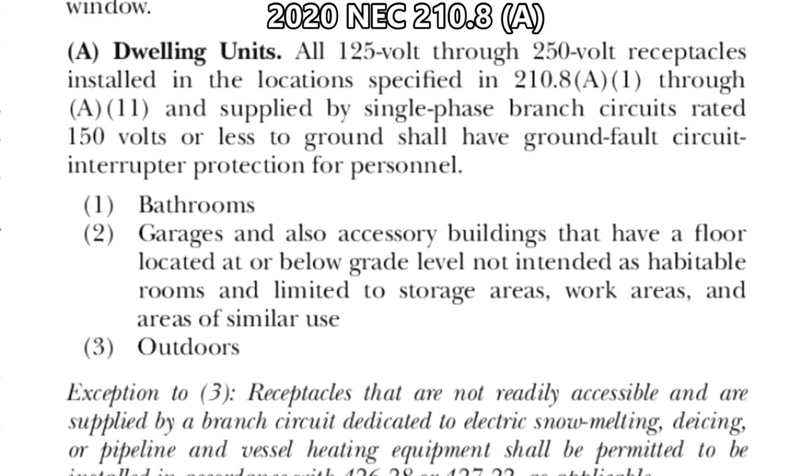Hey, this is Bill for Sparky Channel, and today I would like to answer a question from a viewer: do bathroom receptacles need to be protected by arc fault circuit interruption, that's AFCI?